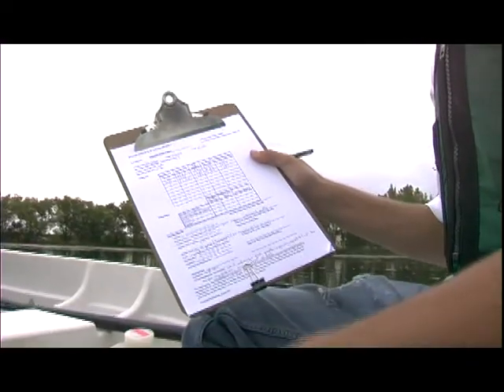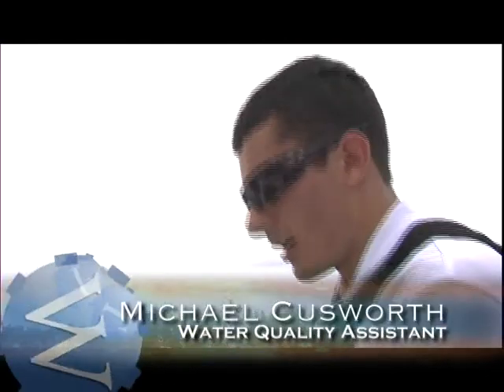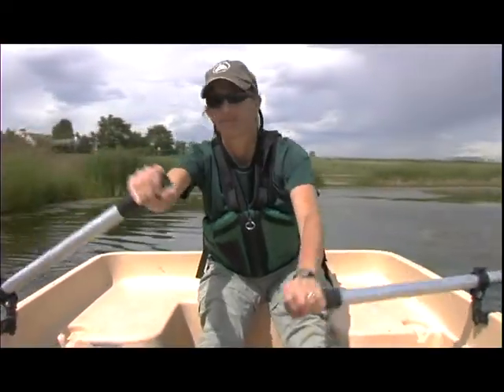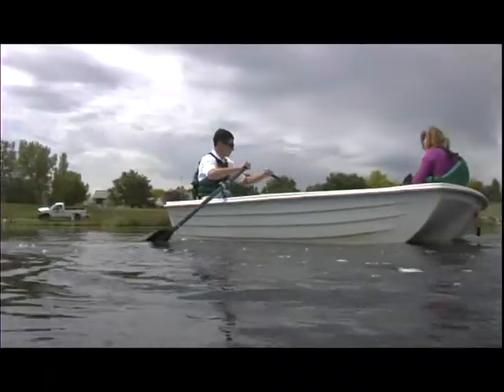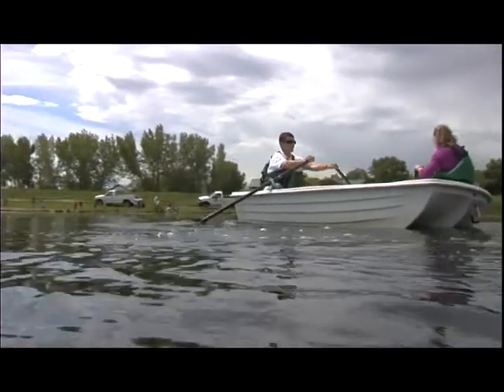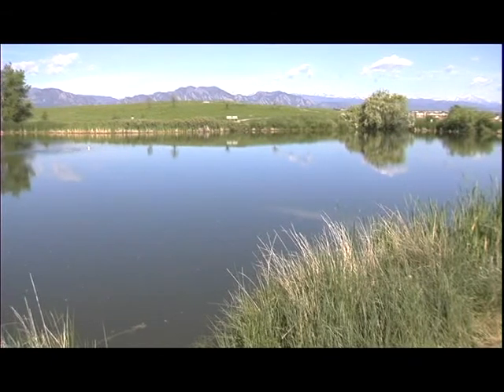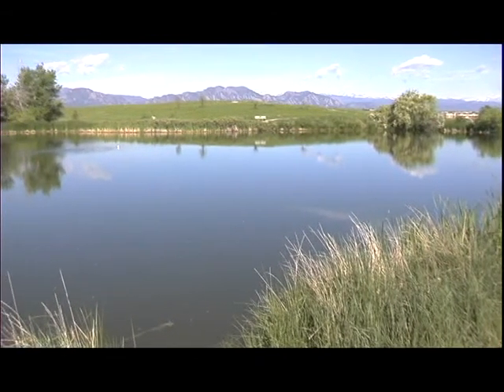We make notes of any odors, pond scum, trash, debris, the water color, the clarity. We take a look around and see what kind of waterfowl we see. This is all part of the work that Environmental Services does all throughout the growing season from March through October to help keep these ponds a beautiful asset for the Broomfield community.